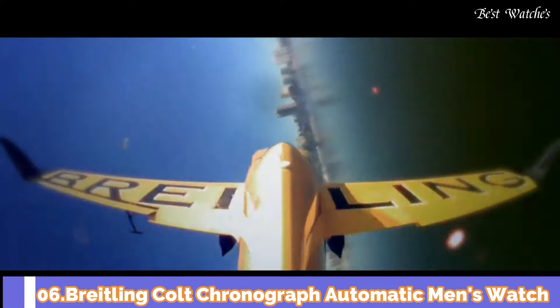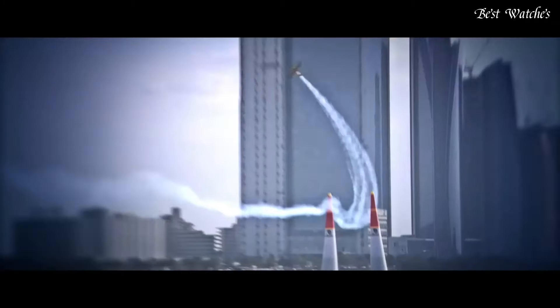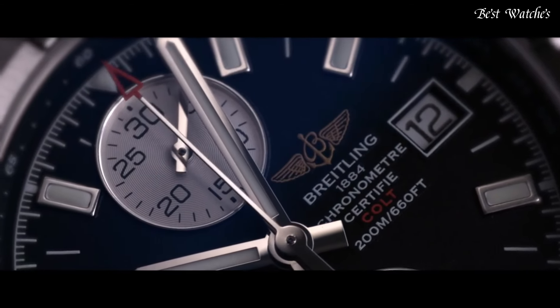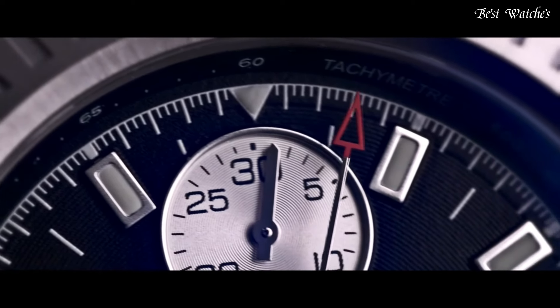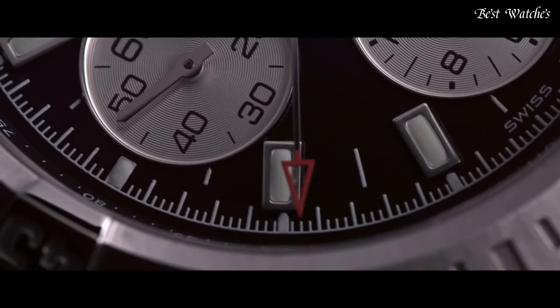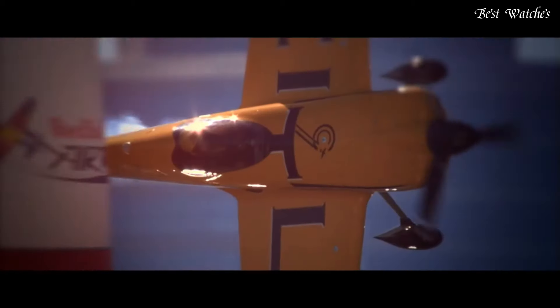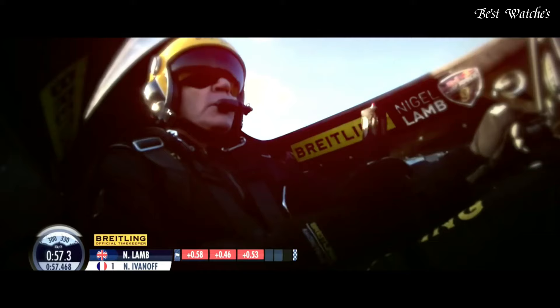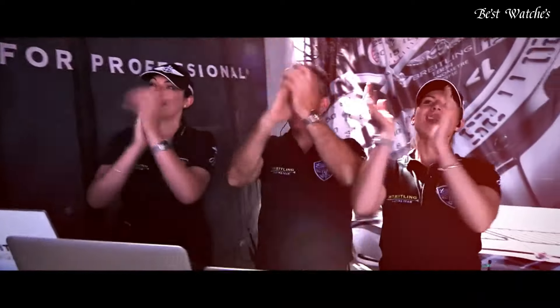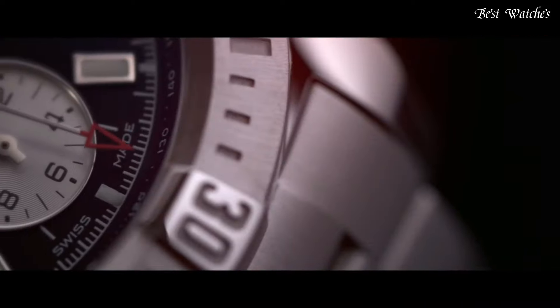Number 6: Breitling Colt Chronograph Automatic Men's Watch. Stainless steel case with a stainless steel bracelet. Unidirectional rotating stainless steel bezel. Volcano black dial with luminous silver-toned hands and index hour markers. Minute markers and tachymeter markings around the outer rim. Dial type: Analog Chronograph. Automatic movement. Scratch-resistant sapphire crystal. Screw-locked crown. Case size: 44mm. Case thickness: 14.7mm. Fold-over clasp with safety release. Water-resistant at 200m / 660ft. Functions: Chronograph, Tachymeter, Date, Hour, Minute, Second. Swiss made.